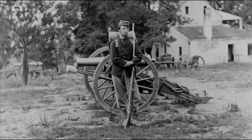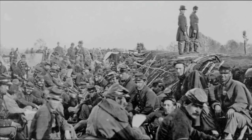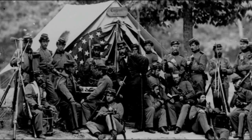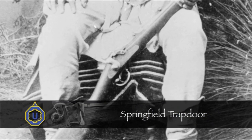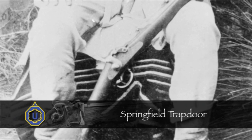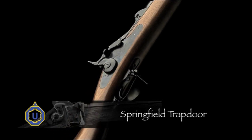With budget constraints and a huge stockpile of muzzle-loading rifles, the military call on Springfield Armory was to come up with an economical breech-loading conversion design. Master Armorer E.S. Allen designed a simple hinged breech-block conversion mechanism, and the first trapdoor rifle converted from a Civil War muzzleloader came off the line in 1865.